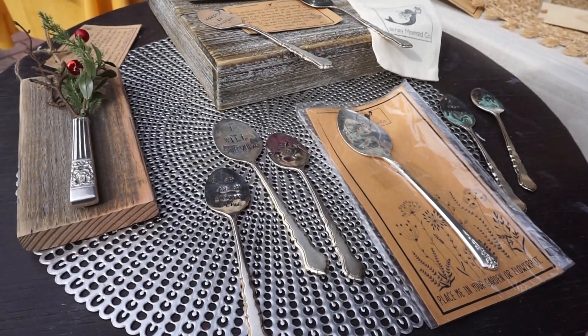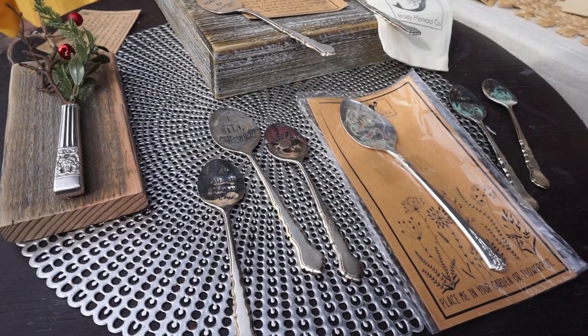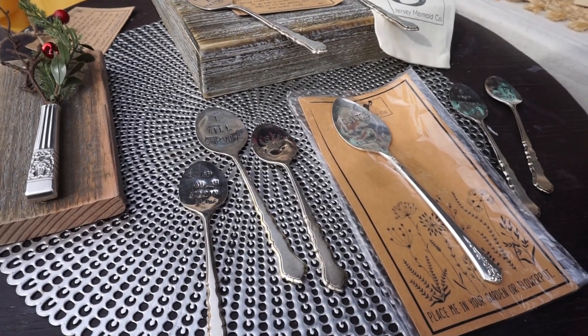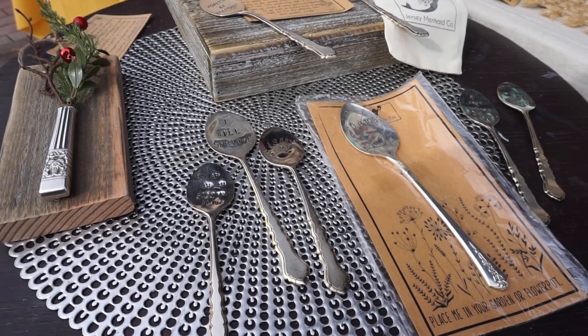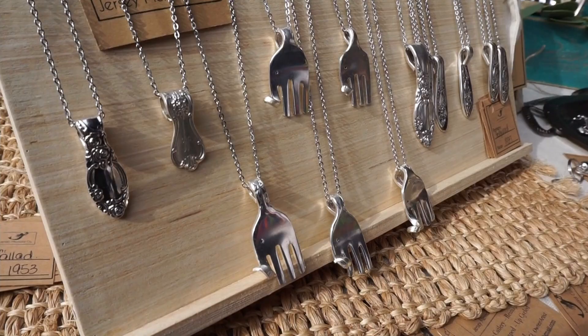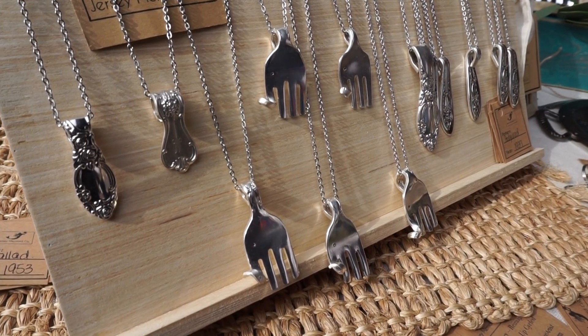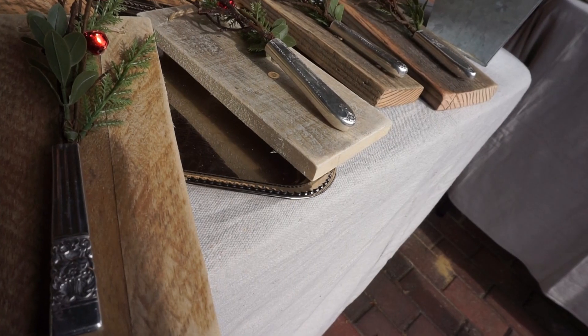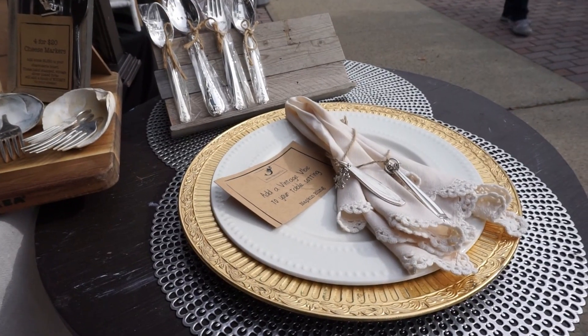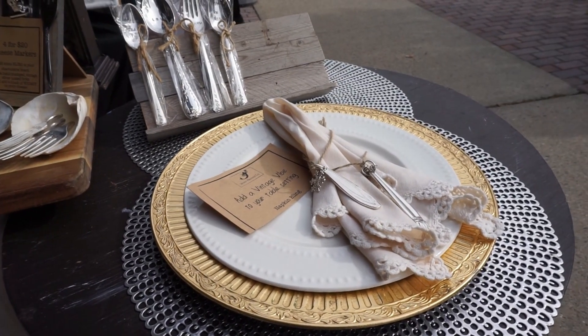This vendor had some very unique art where she was using flatware and turning it into art. There were everything from garden markers, jewelry, and decorative vases, to even cheese labels. So if you were doing a charcuterie board, you could label the cheeses with an engraved fork that says what kind of cheese it is.